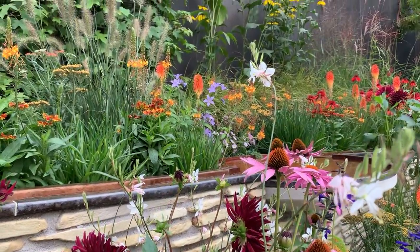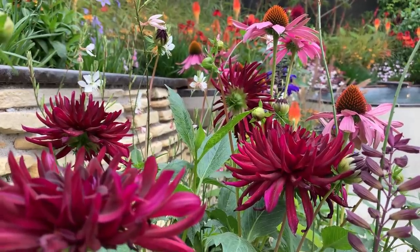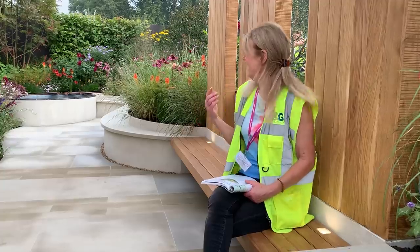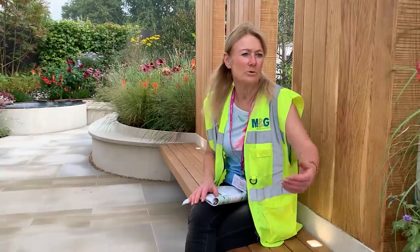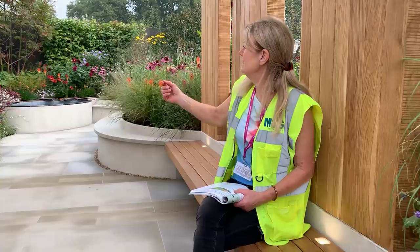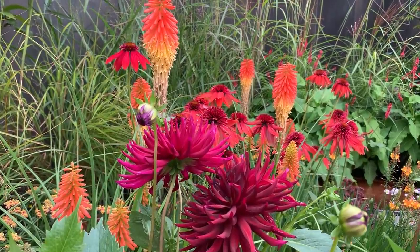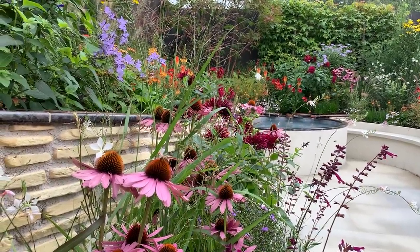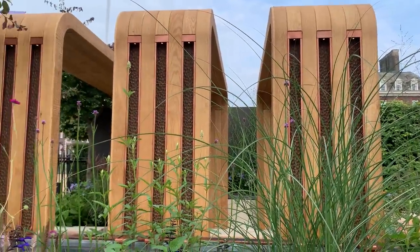She's used many dahlias, kniphofias, lots of grasses, which are obviously at their best, and the whole thing has come together really well. We've got Persicaria here, lovely heleniums, red hot pokers, beautiful dahlias, echinacea — so we've got oranges, pinks, purples. She's thrown the whole palette together, but it doesn't look a mishmash — it just looks very, very vibrant and enticing.